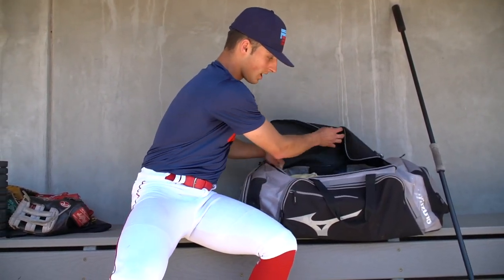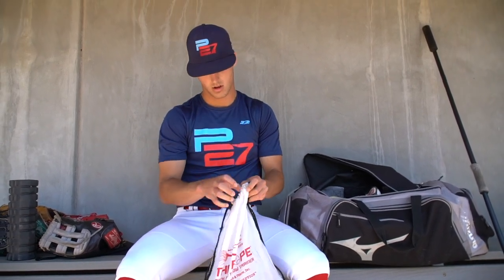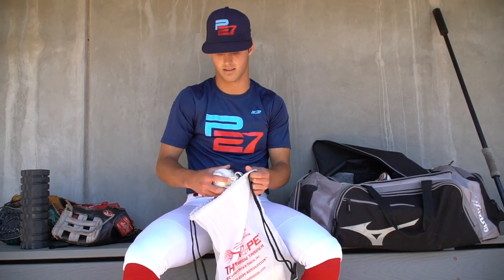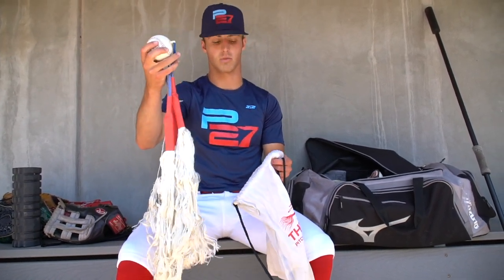I have a Gatorade towel in here. I don't really use this much, but if it's a really hot day, I'll bring this out and just wipe my sweat off with it. Here are my sandals and my cleats as well. We also have this gadget, the rope trainer. I don't really use this as much as I used to, but it's a really great tool to use in between innings — like if your team has a long inning and you need to throw. It works on your deceleration muscles, which is a really important thing for pitchers to work on nowadays with arm injuries.